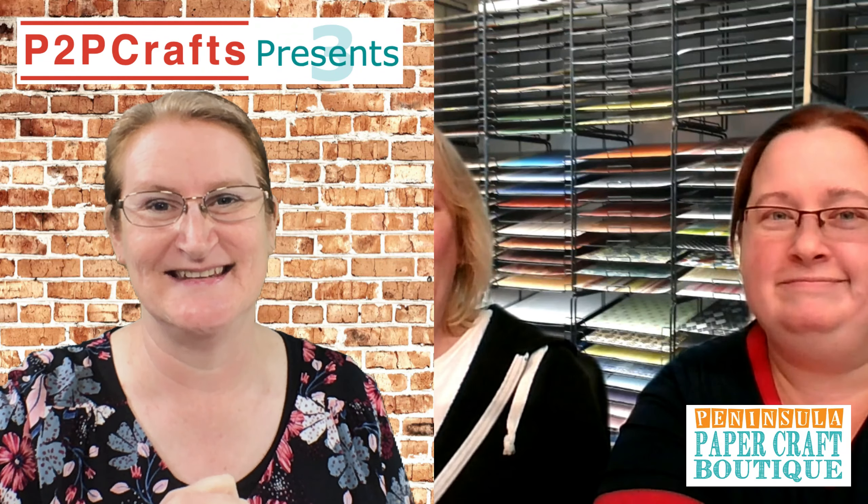One of the other things we use is blending solution. There are two things to use with alcohol inks: blending solution and straight isopropyl alcohol. Isopropyl alcohol is like water used with watercolour paints — it makes the colour lighter and spreads it a lot further. Your blending solution, however, is what helps blend those colours together and helps separate them.